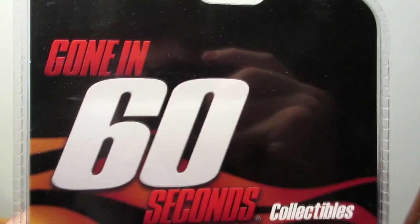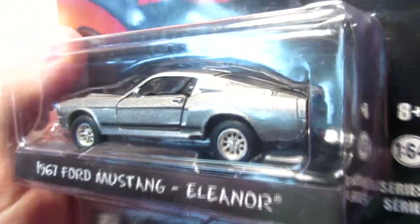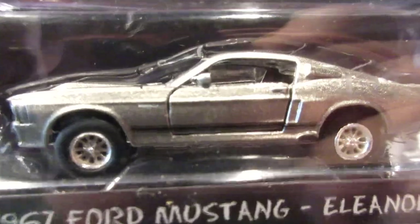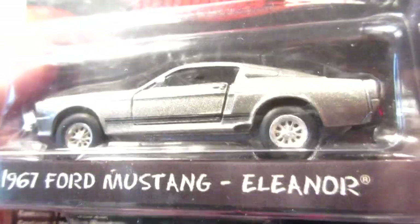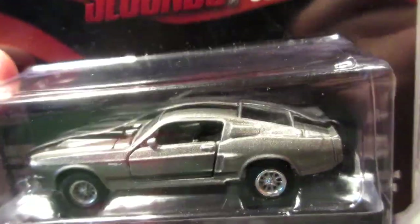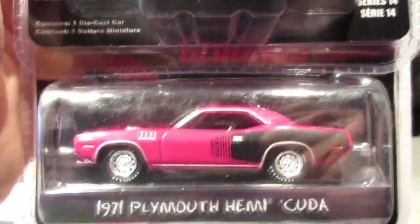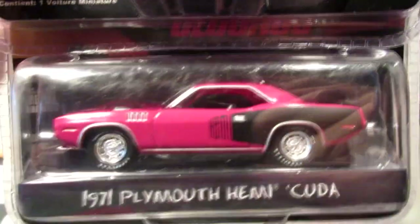Another very famous movie — Gone in 60 Seconds. This is the remake version from the 1990s, not the 1976 version which had a different Mustang. This one is the Eleanor, the 1967 Ford Mustang Shelby GT500. A very cool feature of this car: opening doors and an opening hood, which is quite rare for a Greenlight model car. Unfortunately I don't have a second one to lose, but this is one of my wish-list gets.